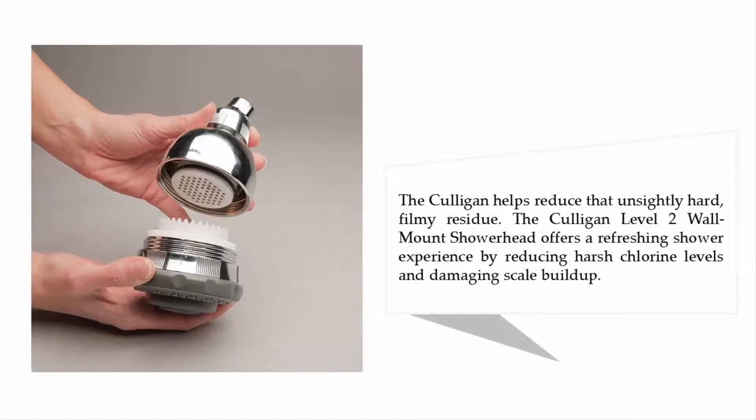The Culligan helps reduce unsightly hard filmy residue. The Culligan Level 2 wall-mounted showerhead offers a refreshing shower experience by reducing harsh chlorine levels and damaging scale buildup.